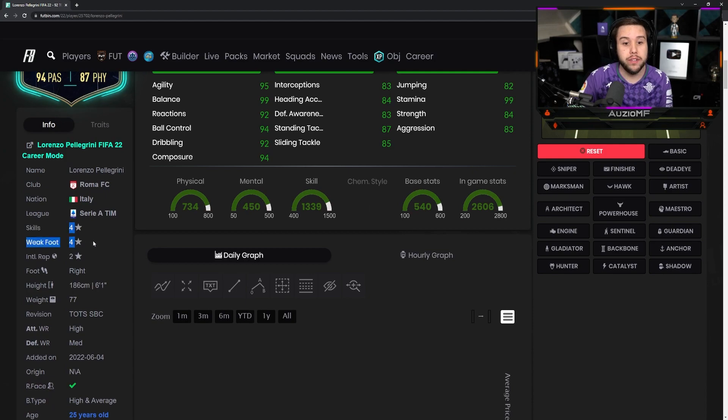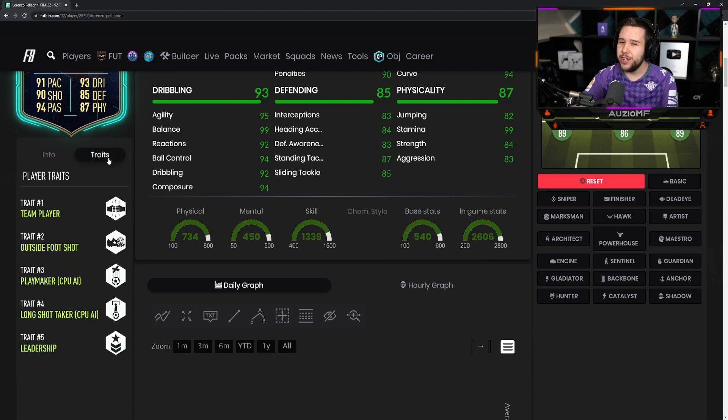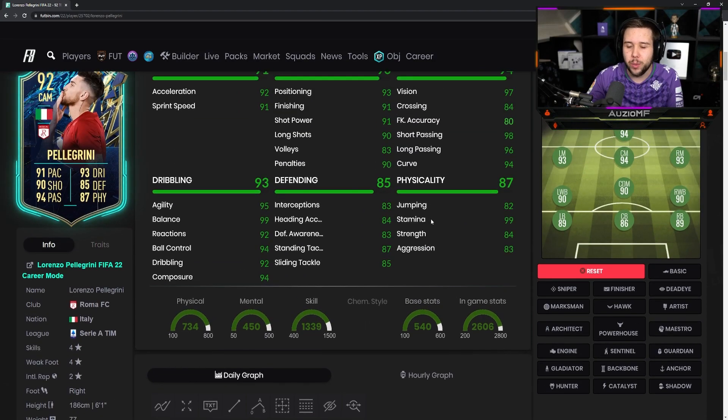We'll see his skill moves and weak foot: 4-star, 4-star. He's 6'1, high/medium work rates, and high and average body type. He has the outside foot shot trait, which is always going to be nice to work with.